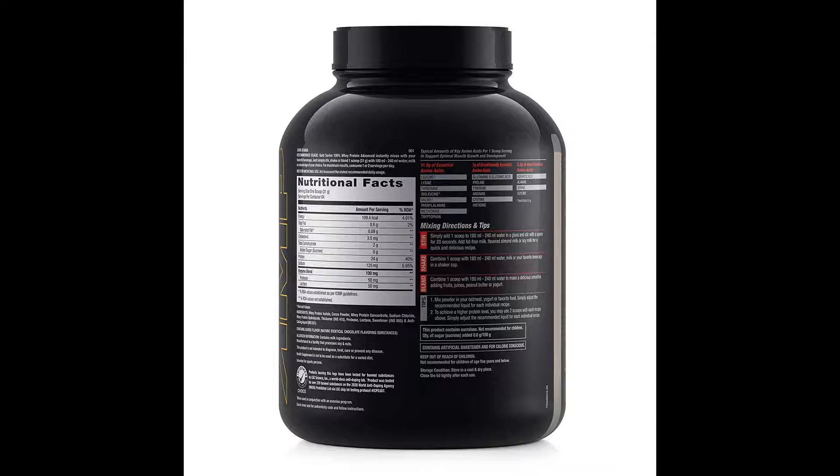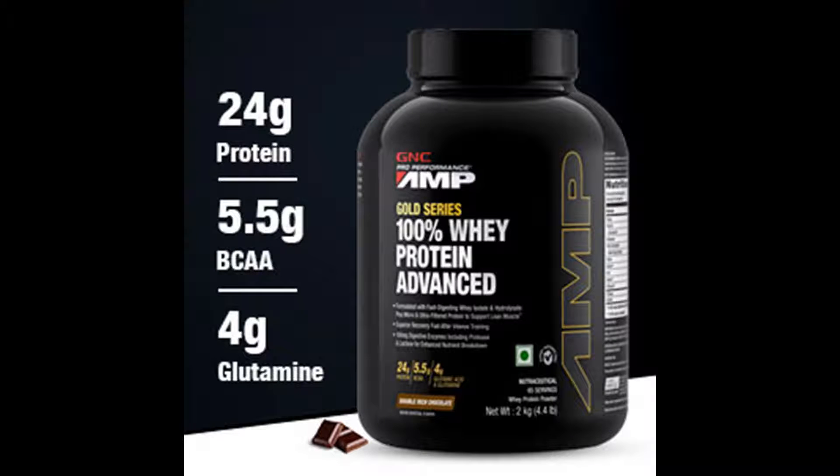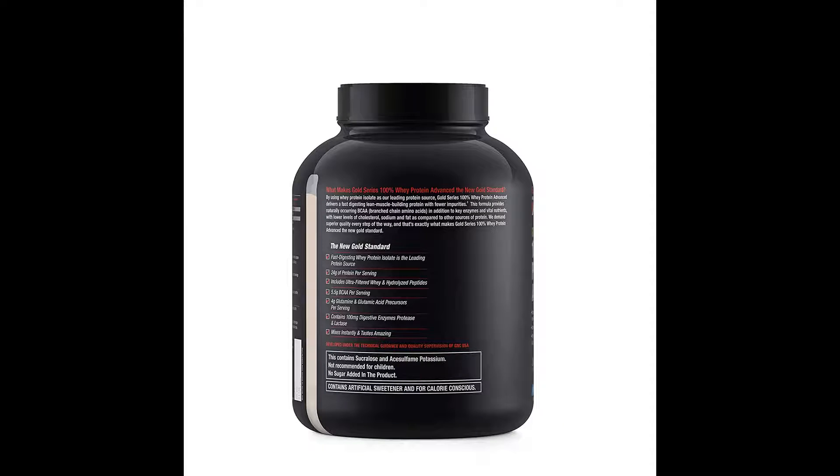Formulated with fast digesting whey isolate plus whey hydrolysate. Hydrolyzed whey peptides for superior absorption and nutrient uptake. 5.5g branched chain amino acids for advanced recovery and performance. 4g glutamine and glutamine precursors to maximize muscle recovery — important for hydrating and swelling muscle cells, plus maintaining proper absorptive function in the digestive system.